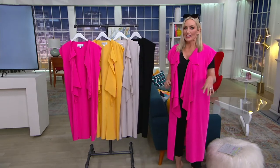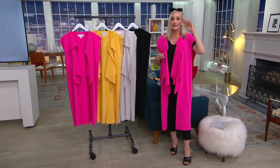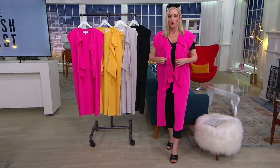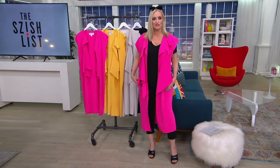Ruben was also a dancer. His sense of tailoring and design and artistry is beyond, and you can see it in this incredible duster, which I just kind of want to wear all the time. I want it in every color because it just makes you feel fabulous.